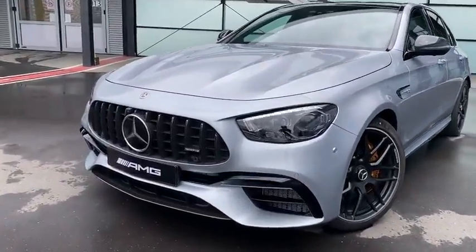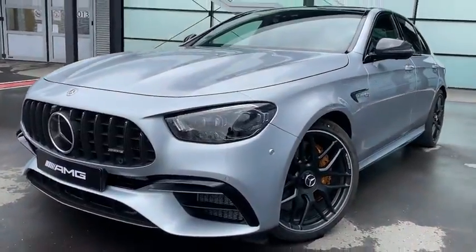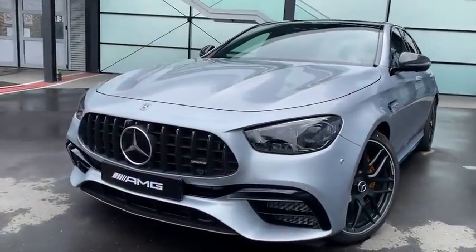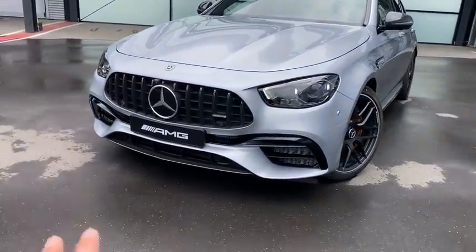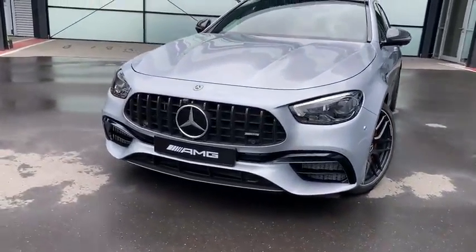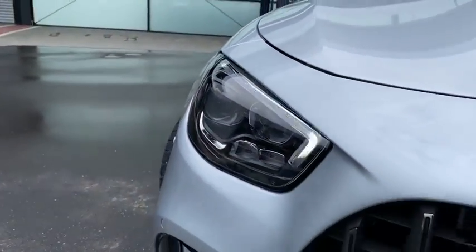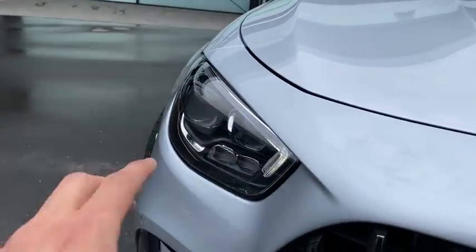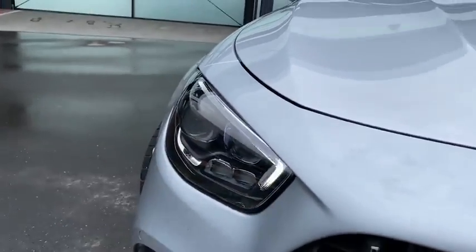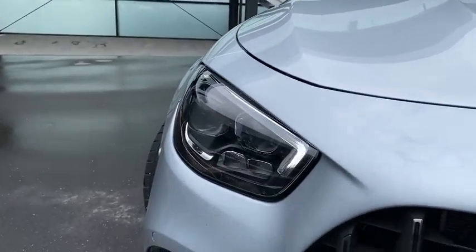Let's start with the walk-around, starting with the front of the new E-class facelift. The E63 front, as you can see, is very brutal and aggressive — a very nice updated front with new headlights, new grille, and new front end. Looking at the updated headlights, we have one center LED stripe here and two double LED elements which look beautiful on the new E-class.